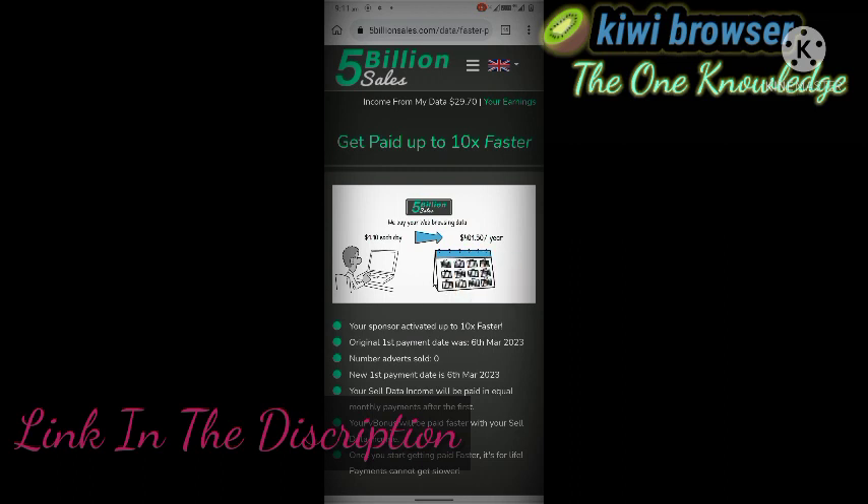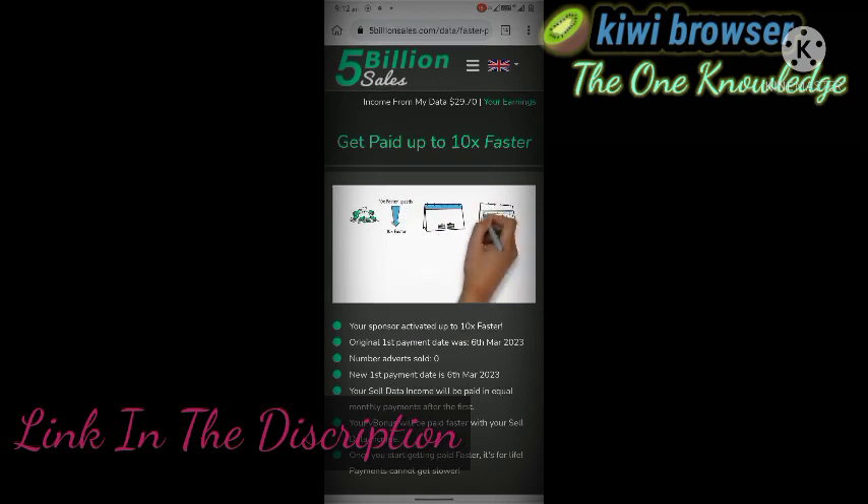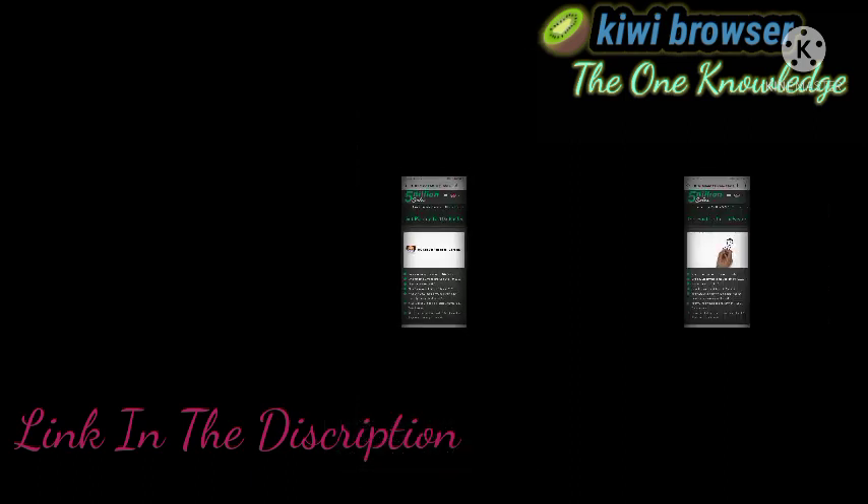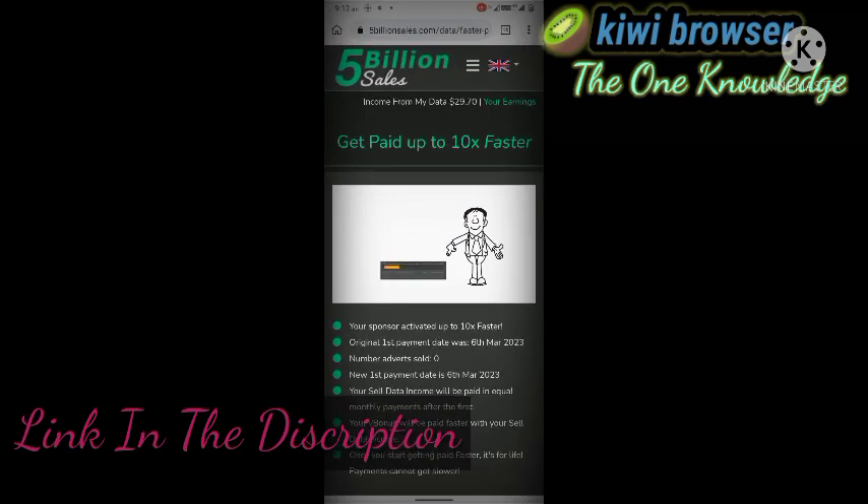Cell data income can be withdrawn each 12 months in one lump sum, or you can speed it up with 10 times faster. 10 times faster speeds up your cell data income withdrawals by up to 10 times. With 10 times faster, you can withdraw your first month's cell data income in two months, and then get paid monthly for life.